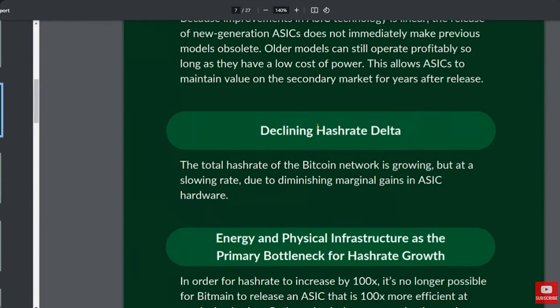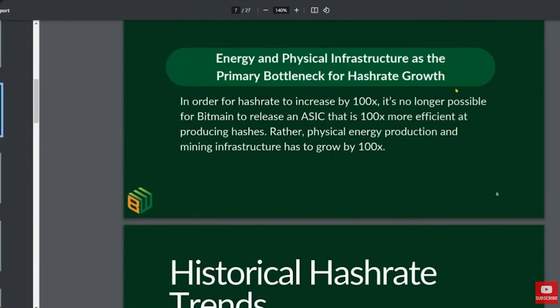The second effect is what we call a declining hash rate delta — the growth rate of hash rate is declining. There are two ways to grow hash rate: you can get new machines that are more powerful and more efficient, or you can build more mining infrastructure. That second method becomes the primary driver now. Physical infrastructure and energy production is the bottleneck, because if new machines are only making a marginal increase in overall hash rate, you actually have to build out new sites to get the hash rate growth we've seen historically.